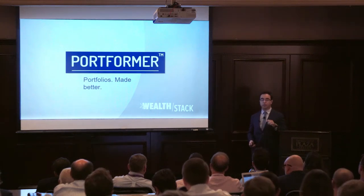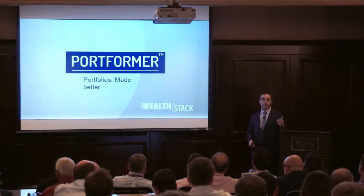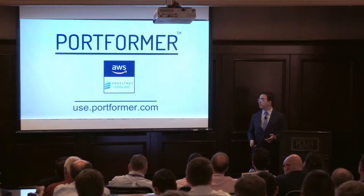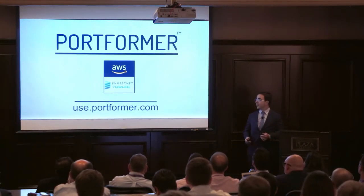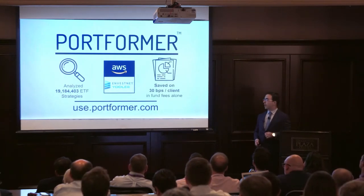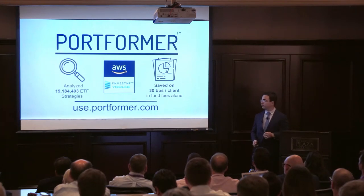We released Portformer in April, designed to help you identify lower cost, higher quality alternatives to your existing investments. We have great partners in the space. We've analyzed over 19 million ETF strategies and saved our clients 13 basis points on average per fund.